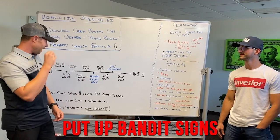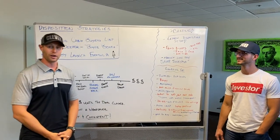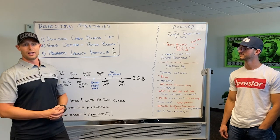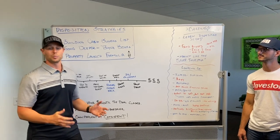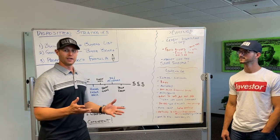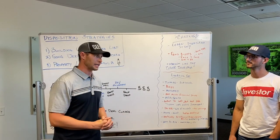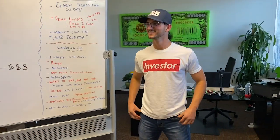Bandit signs — believe it or not, they sell properties. They're a pain but they work great. If you don't know what a bandit sign is, it's that little plastic roadside sign. I post them around the property and don't put the address — I just say something like 'Investor Special, Cash Only' with my phone number in the area. White signs with red or blue lettering really work well, and if you're in a snow area, do yellow signs with black lettering.